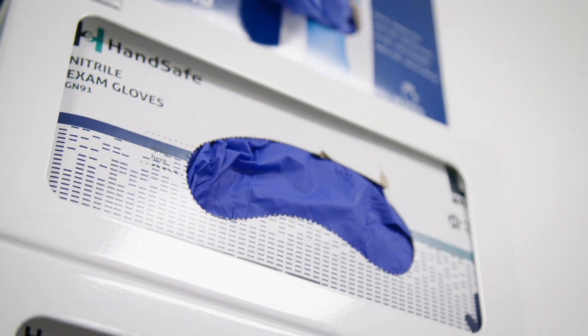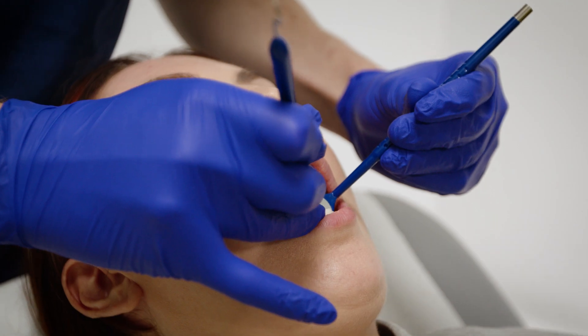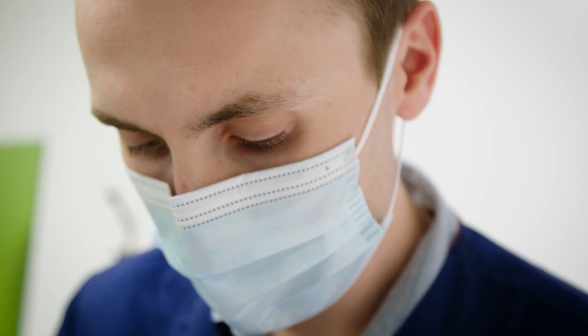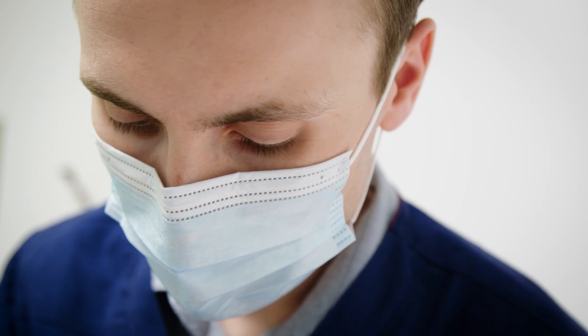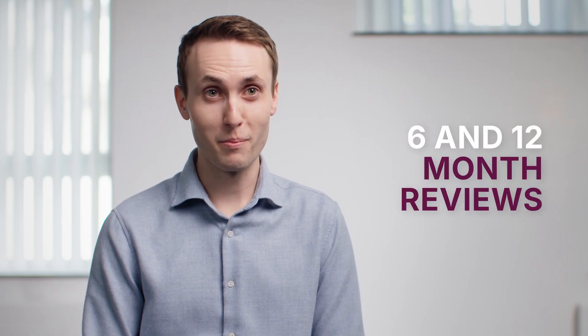My role in the study is to take a thorough dental history and examination, particularly focusing on the gum health of the participant. From there we create a diagnosis and a treatment plan, and for those taking part in the treatment arm, we'll make a gold standard treatment plan and carry this out over a couple of months. At 6 and 12 months we'll then review the patient and go from there.